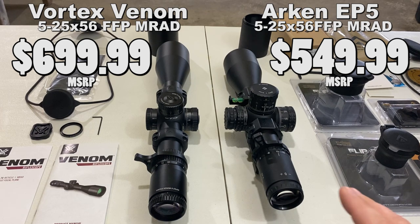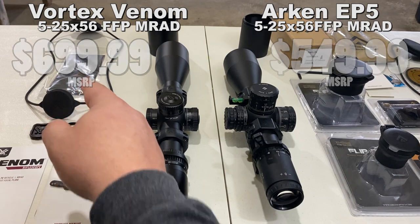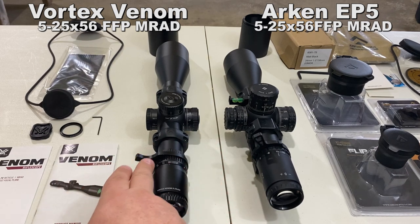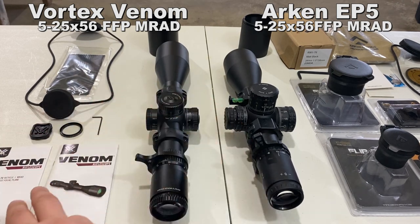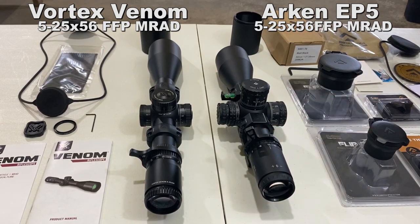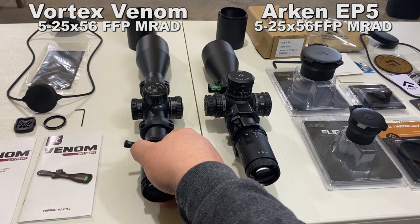They come with a variety of different things. The Vortex from Optics Planet comes with: scope lens caps, a lens wipe, an allen wrench for attaching the throw lever, the throw lever itself already mounted, the zero stop system, a key for the turret cap, and an instruction manual. The Arken comes with a sunshade, and if you get the upgrade option — which doesn't cost anything more — you get a choice of rings or a rigid mount.